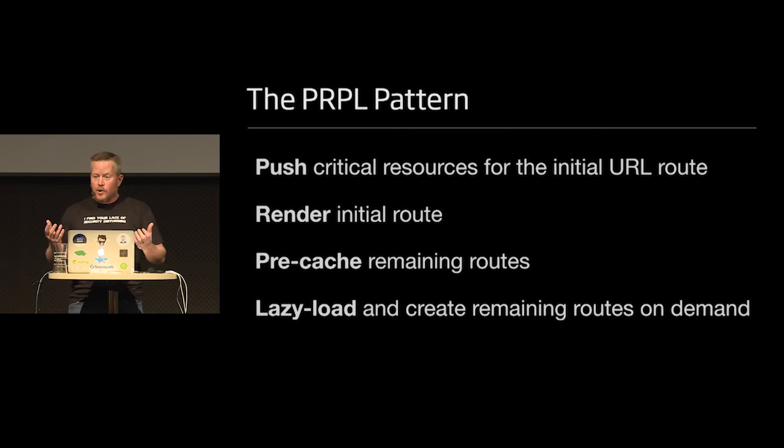Push critical resources for the initial URL route — you can do that with a service worker and cache things locally, or with HTTP2. You render that initial route, then pre-cache the remaining routes, then lazy load everything else. Google is really promoting progressive web apps as a way to build web apps that can be installed on an Android phone. The only problem is it doesn't get much support from Apple, because they have an iOS SDK — which is funny, because when the iPhone came out in 2006, that's exactly how they recommended doing it for the first year.